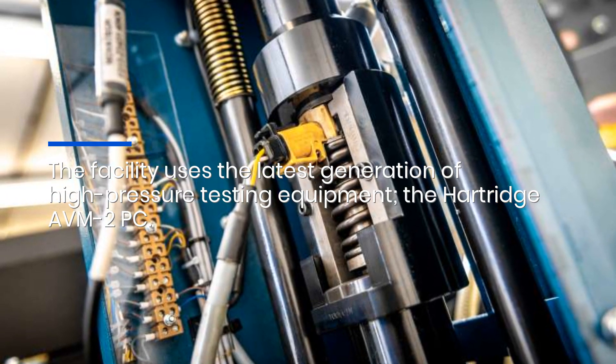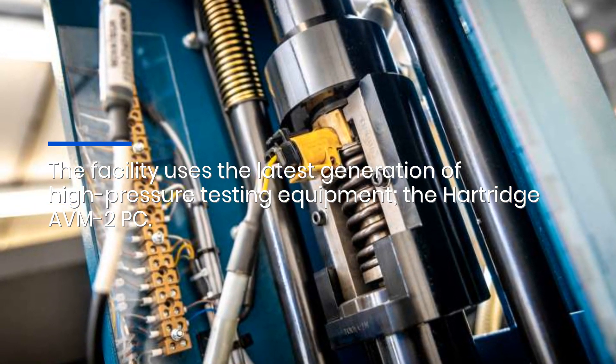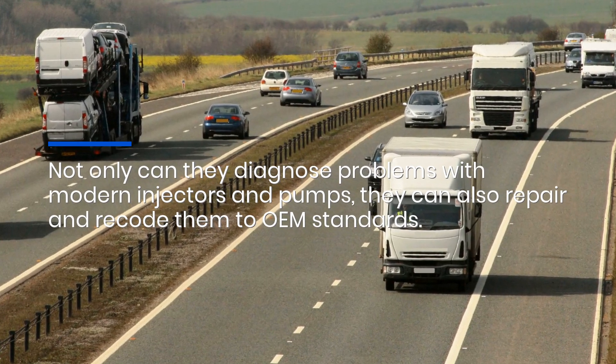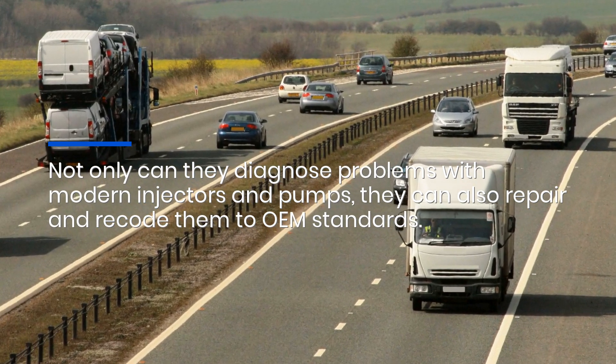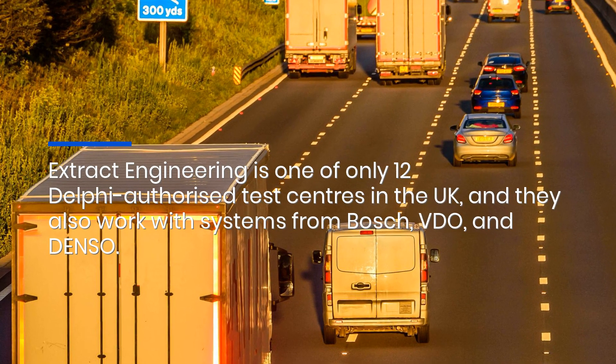The facility uses the latest generation of high-pressure testing equipment, the Hartridge AVM 2 PC. Not only can they diagnose problems with modern injectors and pumps, they can also repair and recode them to OEM standards.